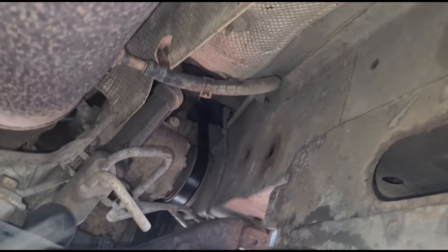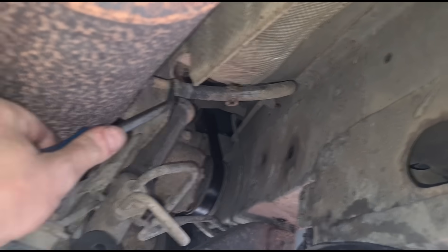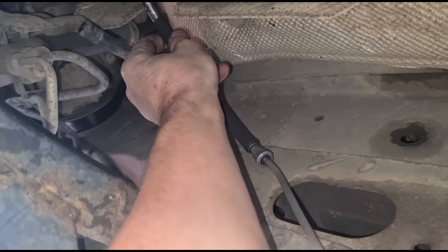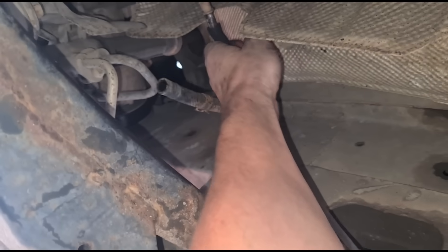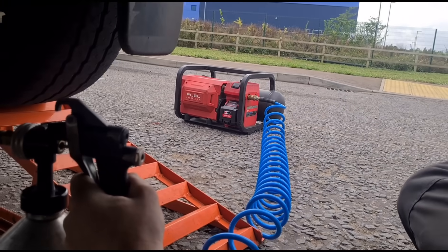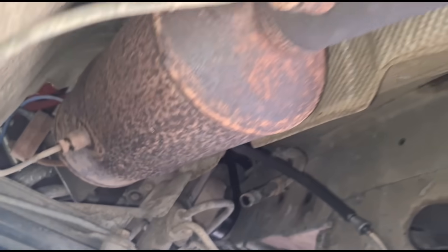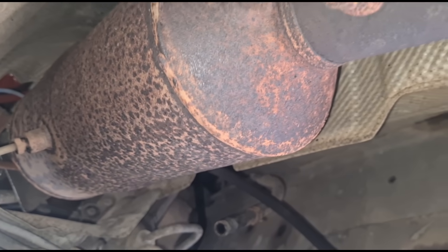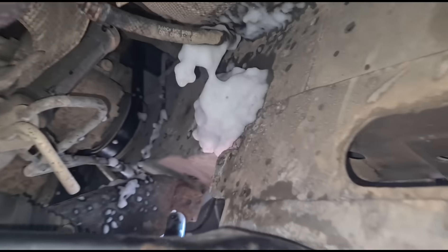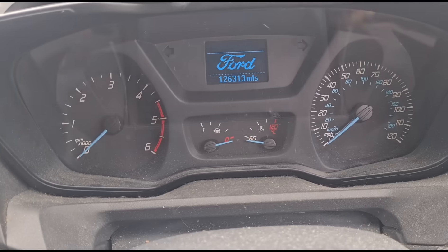Back under the van, we have the DPF pressure hose. Using a little pry tool to push that off. I'm using a piece of fuel hose to connect back on there with the cleaning fluid. Squeeze the trigger — that's connected to the compressor at 130 PSI. Hold the trigger until it fills the DPF completely and hopefully forces its way through. You can see the fluid foaming up there as I pulled it out.